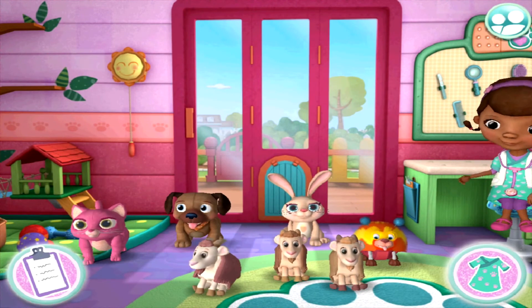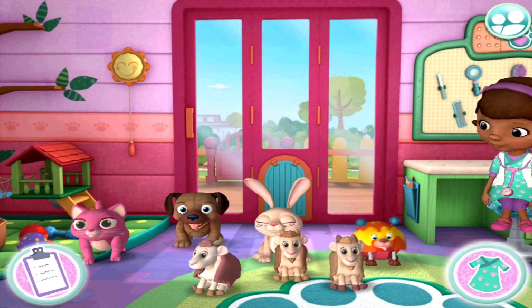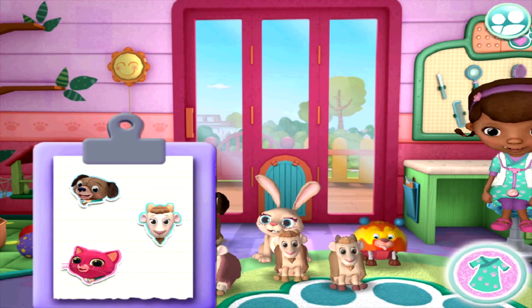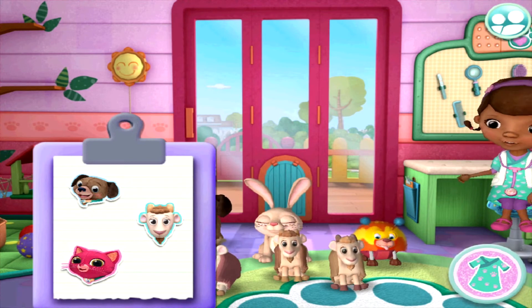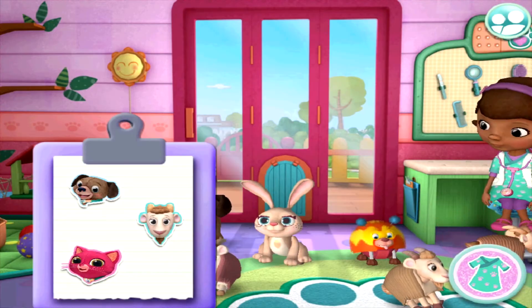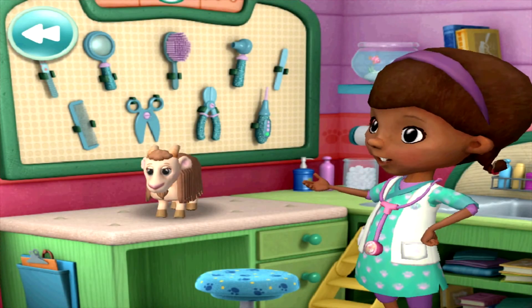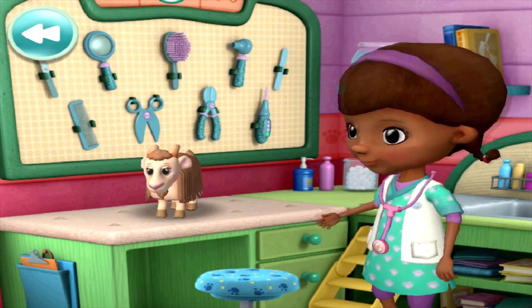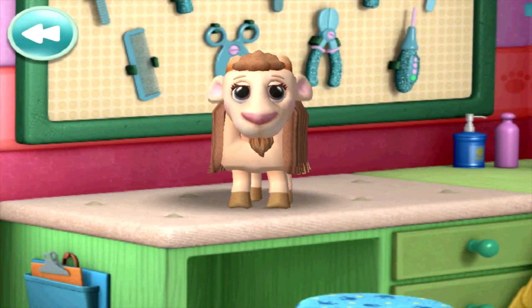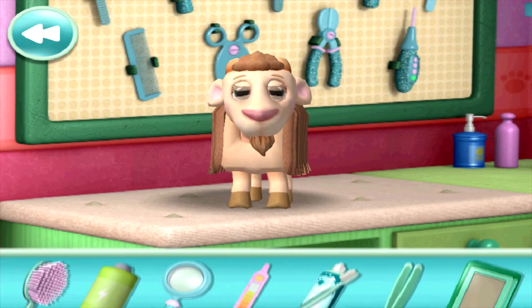The PetVet Clinic is ready for patients. Lambie loves it when sleepy pets visit her nap corner. Tallulah! Okay, cutie, let's get you checked out. My diagnosis is Gears Gone Olosis. Time to use the x-ray machine.